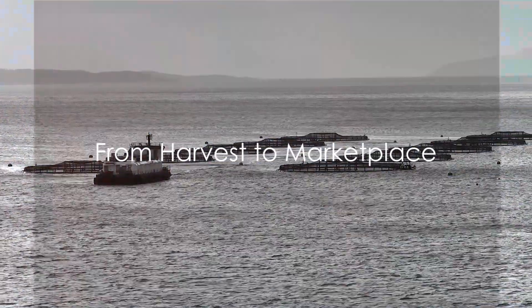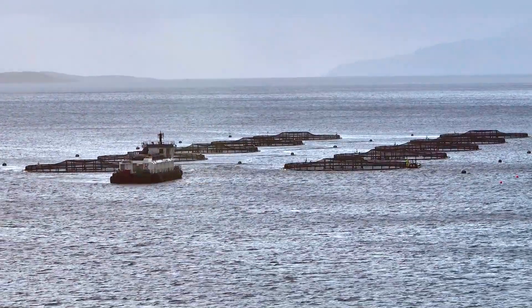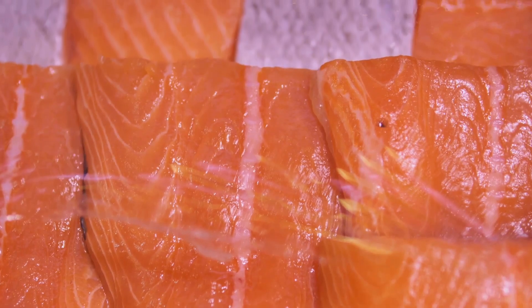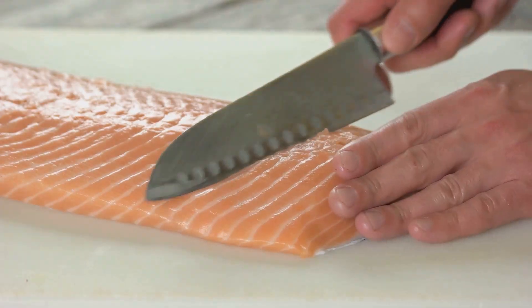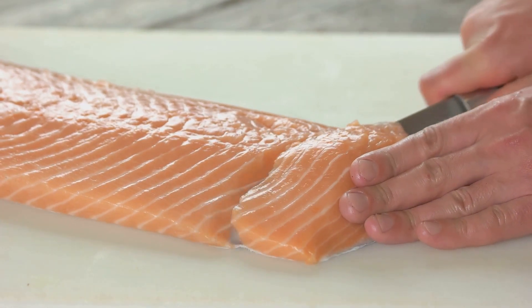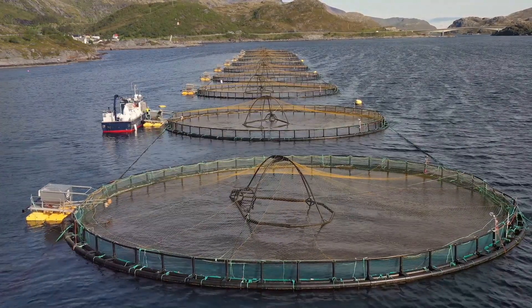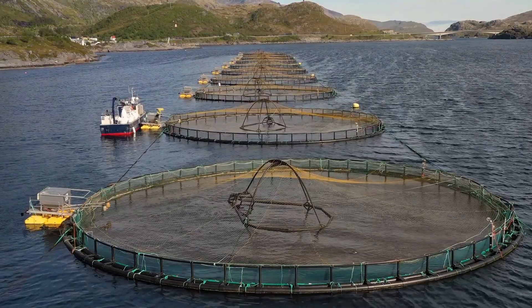Harvest time signals the end of the cultivation process. With maturity, the salmon are carefully harvested and promptly transported to processing plants. Here, they undergo a meticulous preparation process, ensuring the highest quality and freshness. Whether you prefer the whole fish or just the fillet, each piece is handled with the utmost care. This journey from sea to marketplace is a testament to the dedication and expertise of our aquaculture professionals.